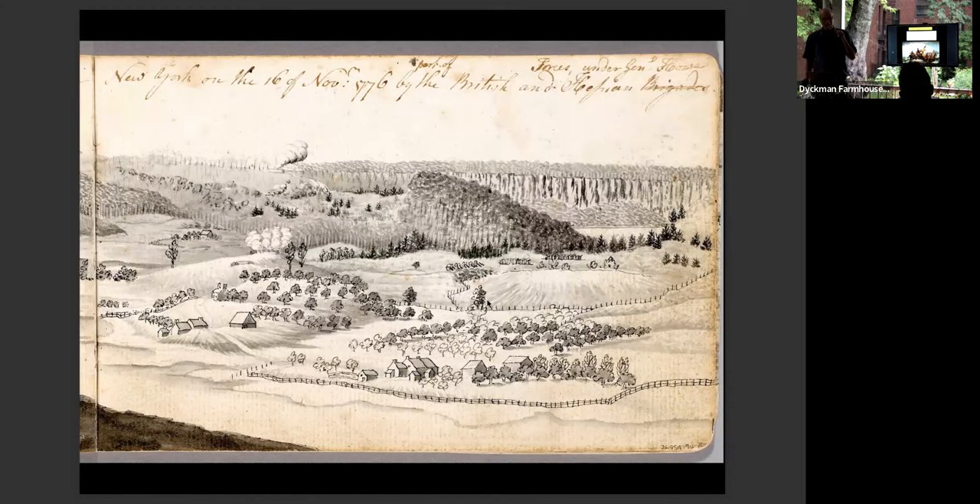To recap: after the disaster of November 16th, when the rebels lost in a one-day battle to the British at Fort Washington, the rebels had two quick wins that helped their morale — the Battle of Trenton on December 26th with the crossing of the Delaware on Christmas night, where rebels beat the Hessian soldiers hired by the British, and then on January 3rd the Battle of Princeton. These weren't huge battles, but they really helped the morale of the American soldiers moving forward.